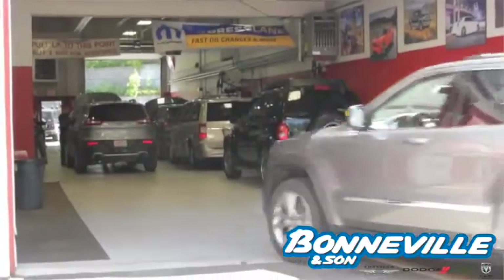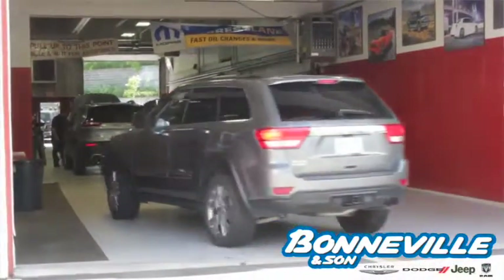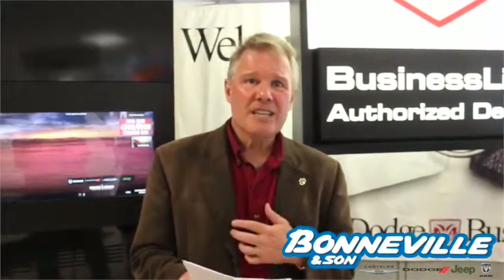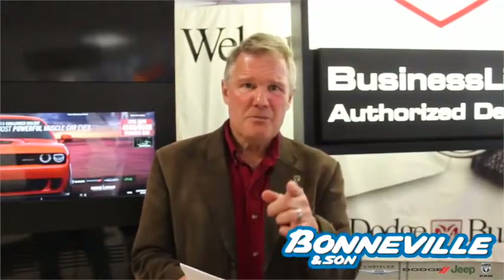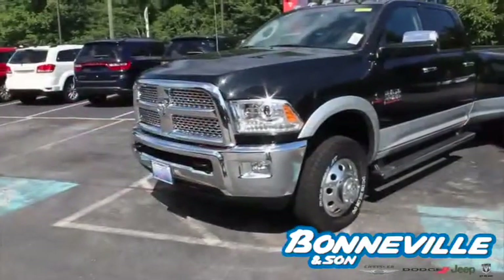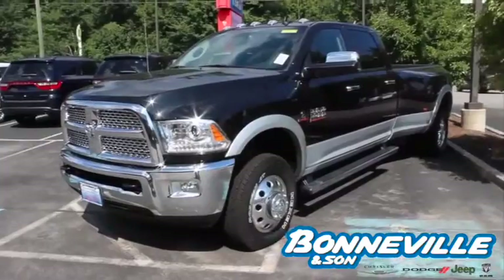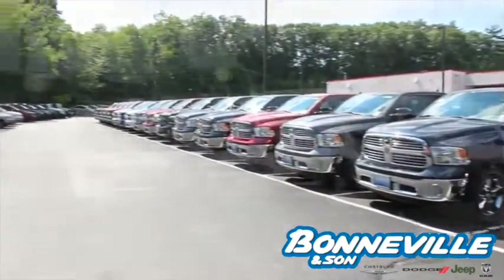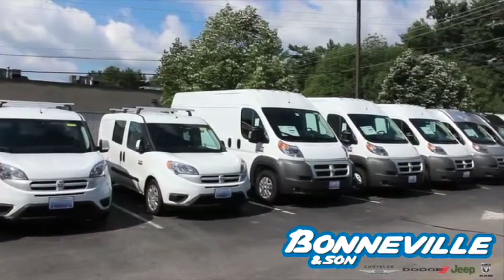BusinessLink keeps your wheels turning and your business flowing. If you're a business owner, you know about taking care of business — your priority is your business. At Bonneville & Son, our business is helping keep your business on the road. The exciting new Chrysler vehicle lineup is designed to outpace the competition when it comes to reliability, capability, style, craftsmanship, and fuel efficiency. And Bonneville & Son has transportation solutions to meet your business needs.